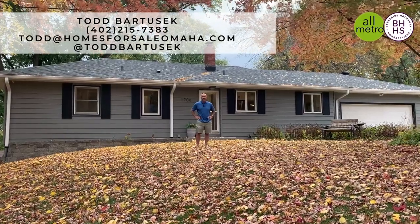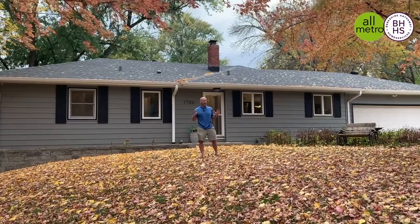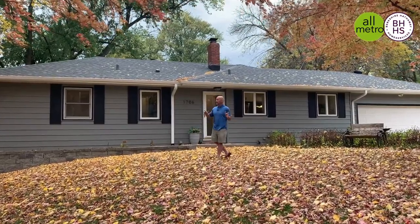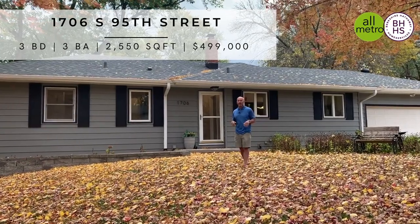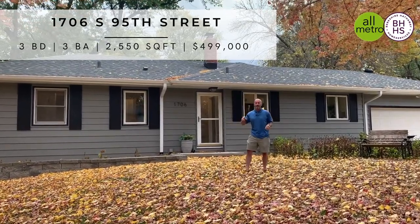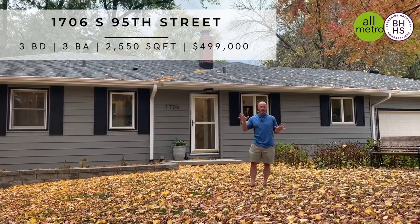Hey everybody, it's Todd Bartusik with Berkshire Hathaway Real Estate and the All-Metro Real Estate Group. Standing here on this beautiful fall day in front of this beautiful house in Sunset — 1706 South 95th Street in popular Sunset, right down the street from the school and the pool.